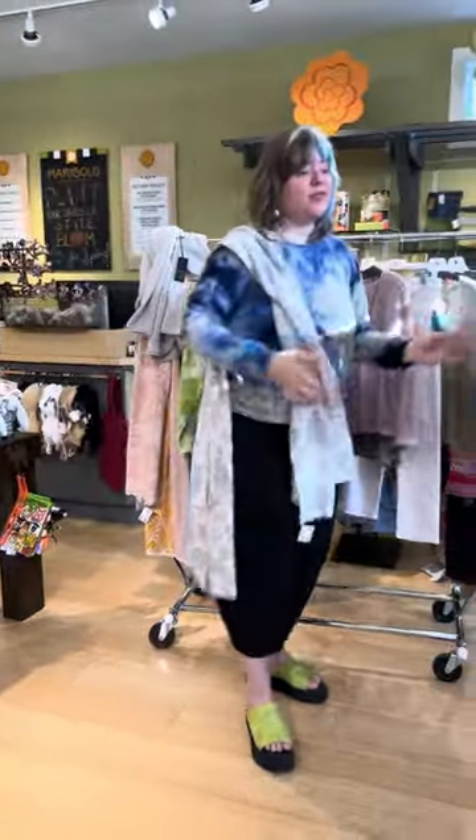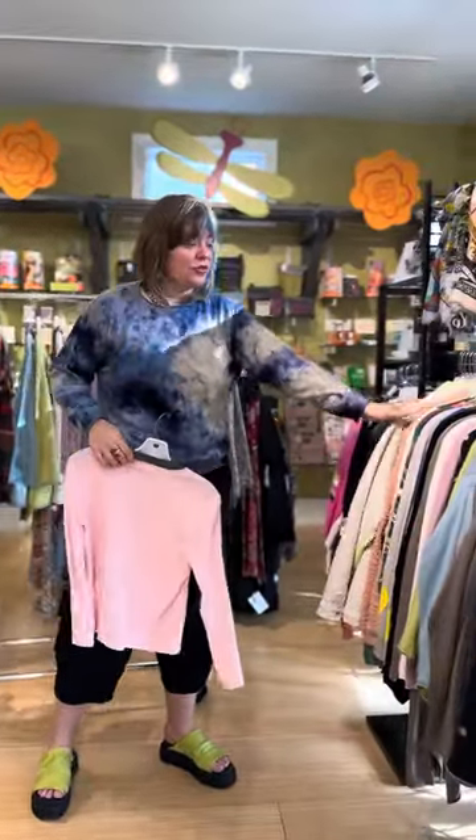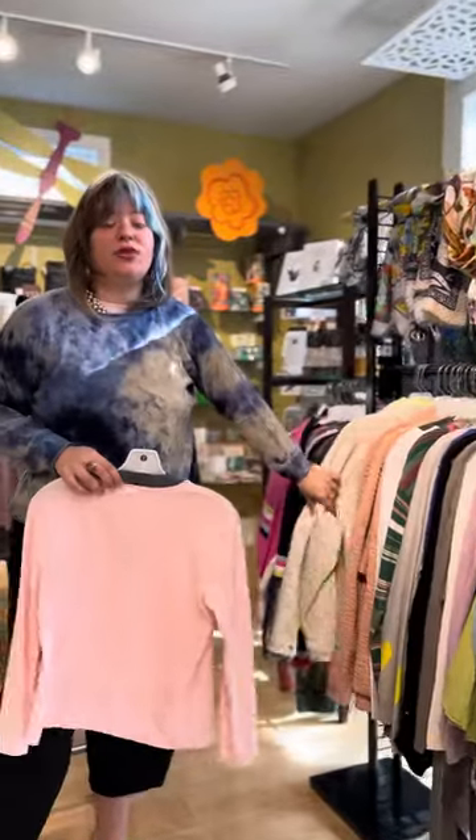Okay friends, those are all the beautiful things I wanted to show you from our sweater line. There's so much more to see in store. If you have questions, let us know — our phone number is 317-254-9939. We look forward to hearing from you. We'll see you later. Bye!